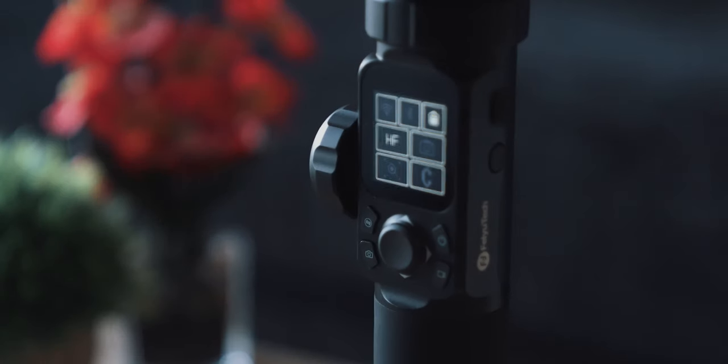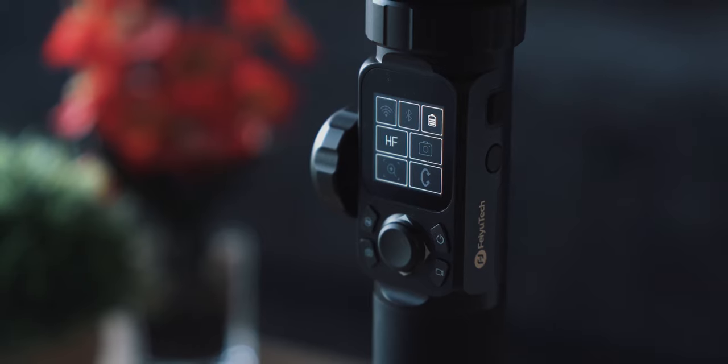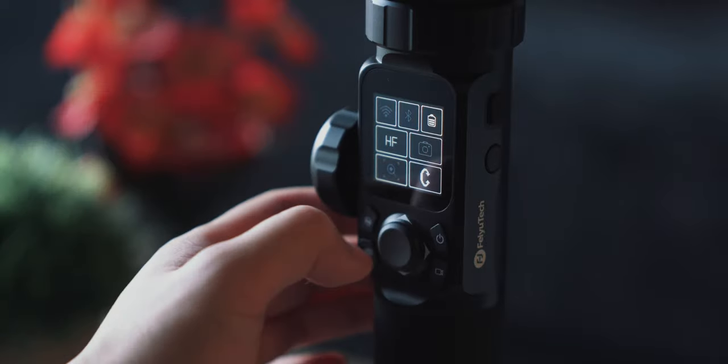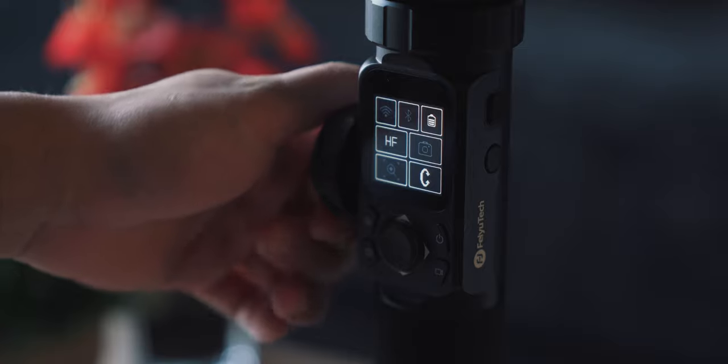And that LCD touchscreen is one of the more striking features on this gimbal. In the default menu, it lets you quickly see the wireless connectivity of the camera, Bluetooth status, battery level, the current gimbal mode, photo or video mode, and the current axis that the turn knob is controlling. If you swipe on the main menu, this gives you even more access to other settings, including payload settings and the ability to adjust capture mode to get that nice smooth mode we discussed earlier.